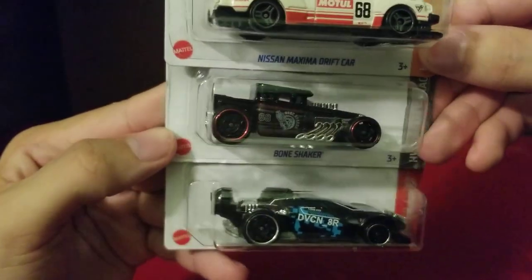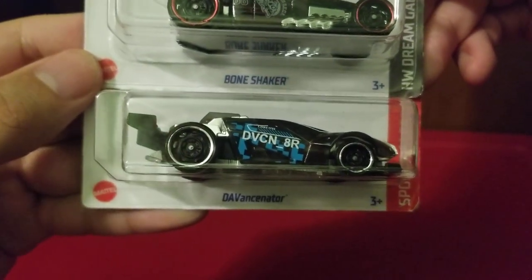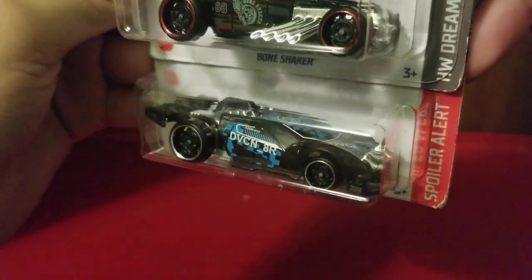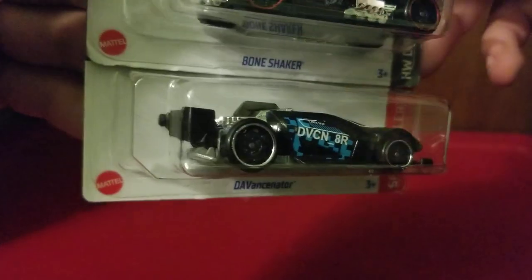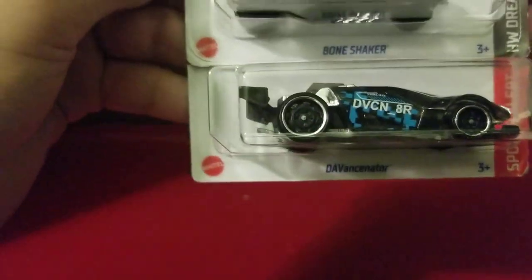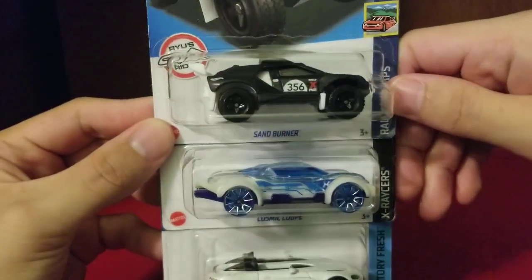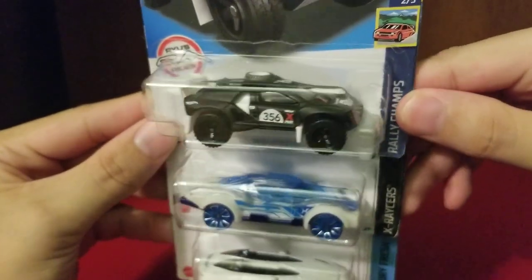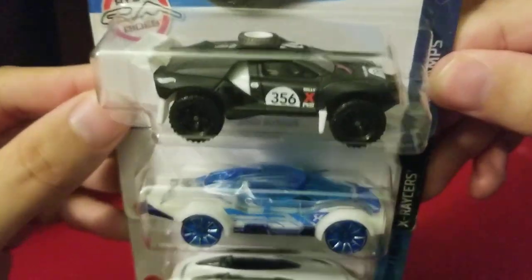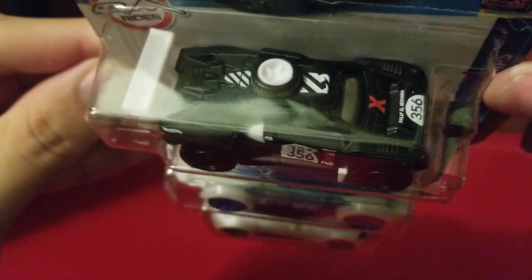Here we have the beautiful Bone Shaker, which I love driving in Hot Wheels Unleashed. And then we have the DaVincinator — I love that they made it in black with blue, white, and chrome. It just screams awesome, I love it. Next we have the Sand Burner. I love rally vehicles and this one looks very cool — it has that matte color and a translucent black wheel. Looks really good.